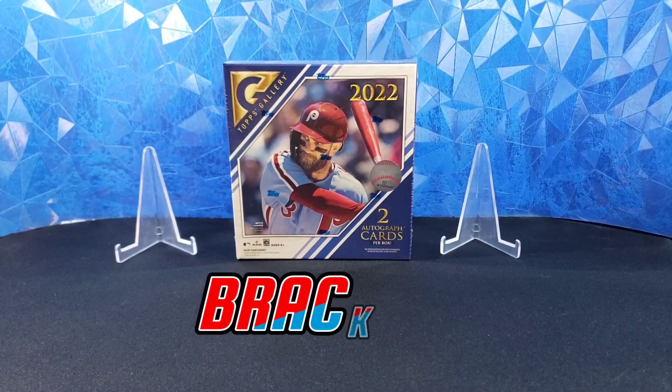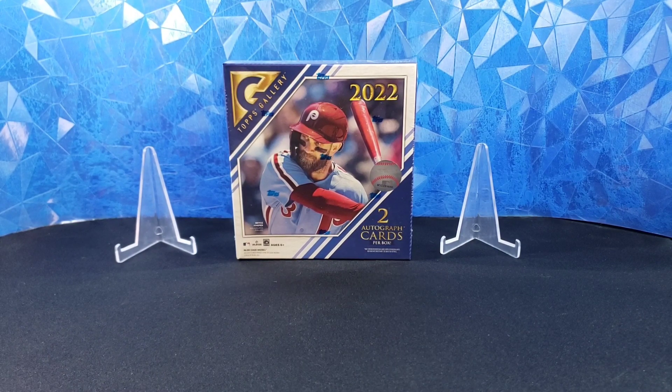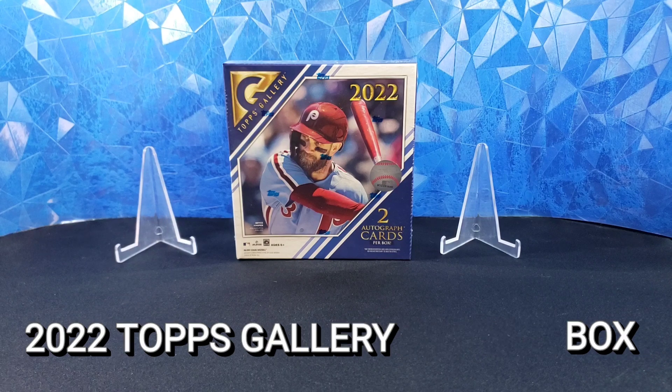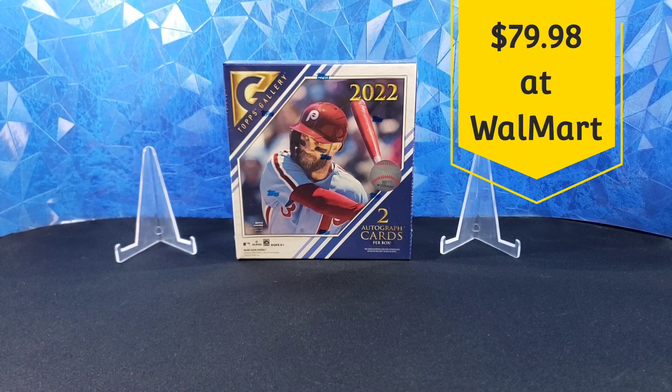Hello everyone. Welcome back to Bracket Fantasy Sports Cards. Thanks for being with us today. We have a special rip today, the 2022 Topps Gallery Monster Box. Some people will call it a Mega Box. The box actually says neither Mega nor Monster on it. But it is a retail exclusive, Walmart exclusive, and it's available on Topps.com.